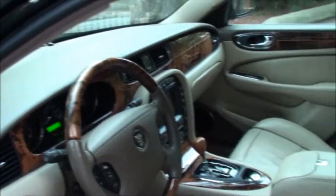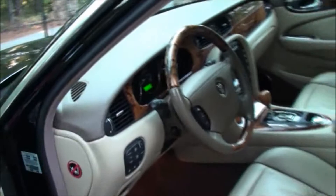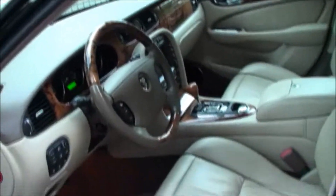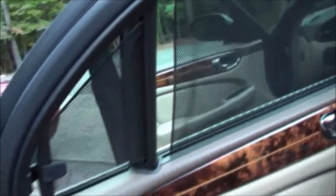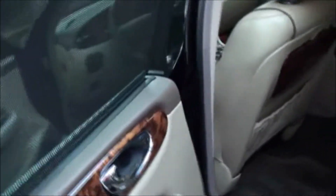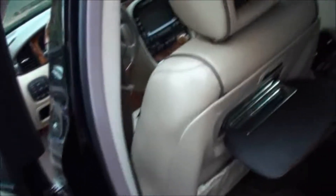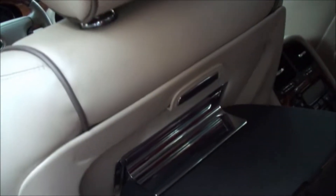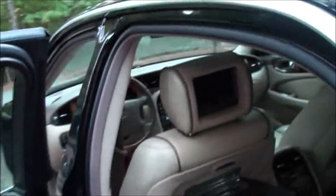You get xenon lights, navigation, supercharged engine, 400 horsepower, DVD in the back, TVs, shades, memory seats on all the seats except for the front passenger seat, business trays — look at that — you can watch a movie. You have four zones, you can put your own temperature here or in the back. Let me turn it on just so I can illustrate better.